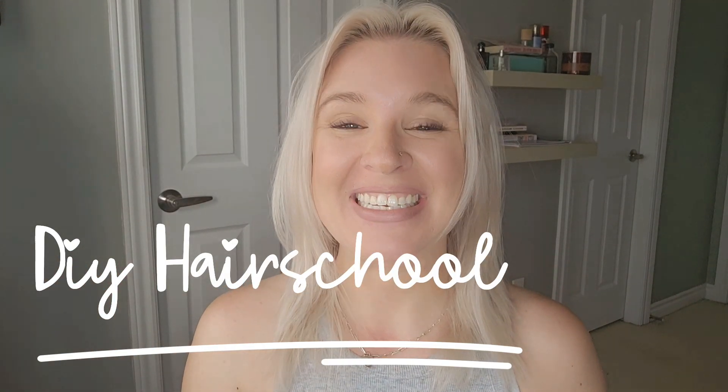Welcome to DIY Hair School. Today I am going to show you all the products that I use to keep my hair shiny and healthy. Healthy hair is important for everyone no matter what hair type — whether you color your hair or you don't, whether you're straight, curly, fine, or thick. Taking care of your hair is really important, and the number one tip for making sure your hair is healthy is to start from the inside.